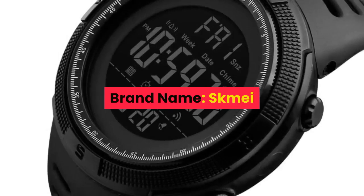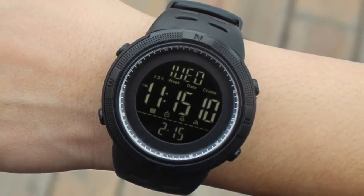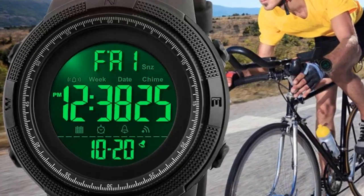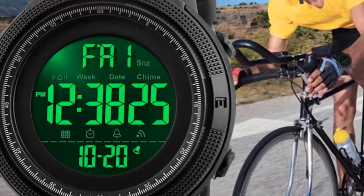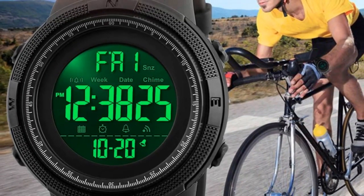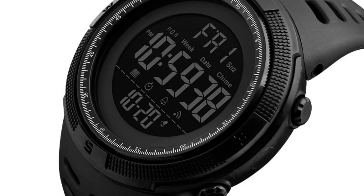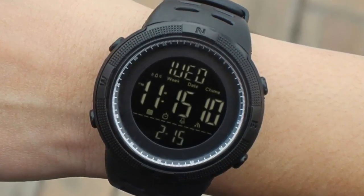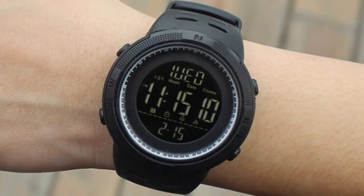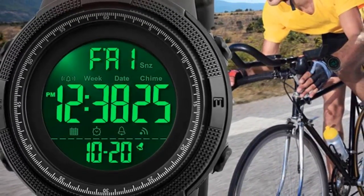Number 6. Brand name: Skemme. Gender: Men. Style: Sport, Fashion, Casual. Movement: Digital. Colors available: Black, Brown, Blue, Red, Gold. Case material: Plastic. Band material: PU strap. Buckle type: Buckle. Watch dial: Round. Dial diameter 49mm, case thickness 15mm, band width 22mm, wristband length 25mm. Weight approximately 0.15kg.